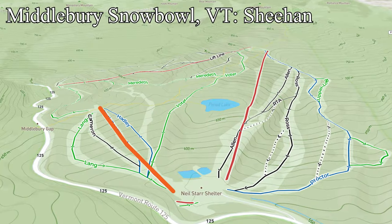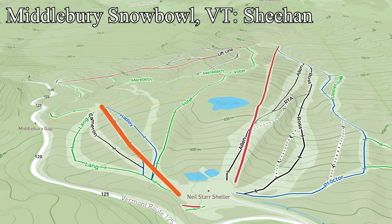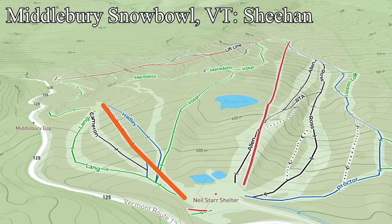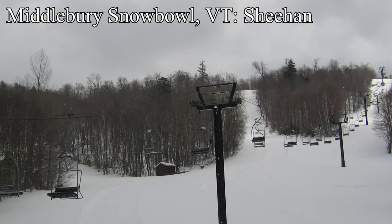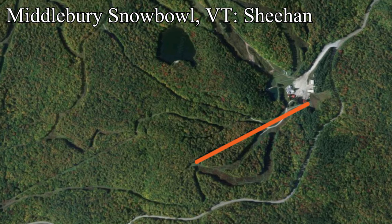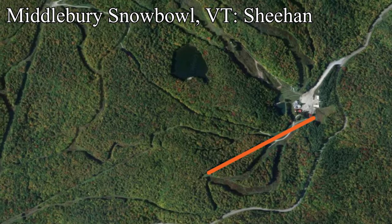Despite all of the big mountains in Vermont, the only project in the state this summer is occurring at Middlebury College's Snow Bowl. They're building a new fixed grip quad to replace the rapidly aging Sheehan lift — the old Sheehan Double was built in 1984 but was rapidly becoming a liability. The upgraded lift will be much more reliable than the old, serving most of Snow Bowl's beginner and intermediate terrain. This new lift will be a huge draw, and although it doesn't really need the capacity upgrade, being able to seat four per chair is always nice.